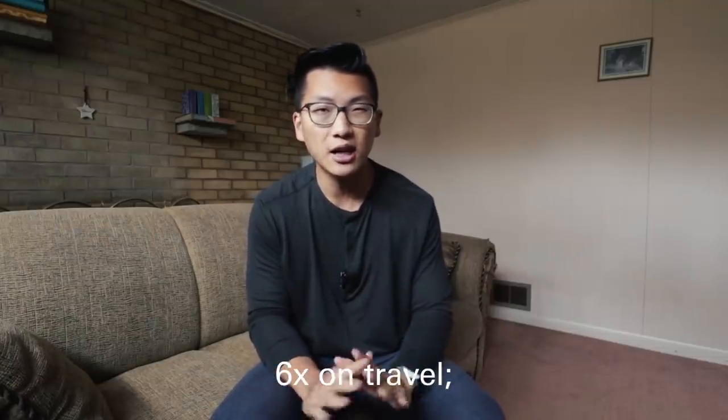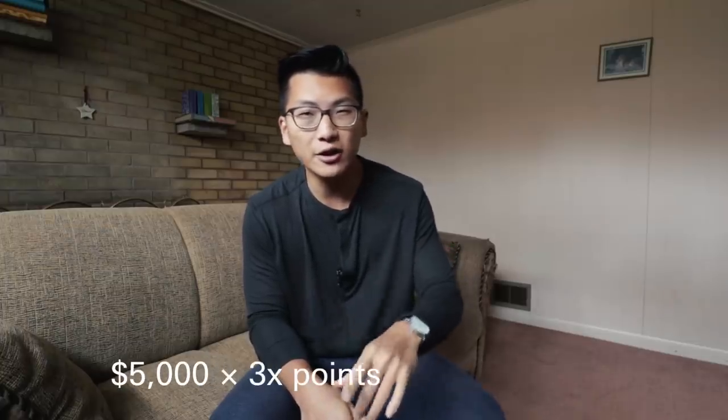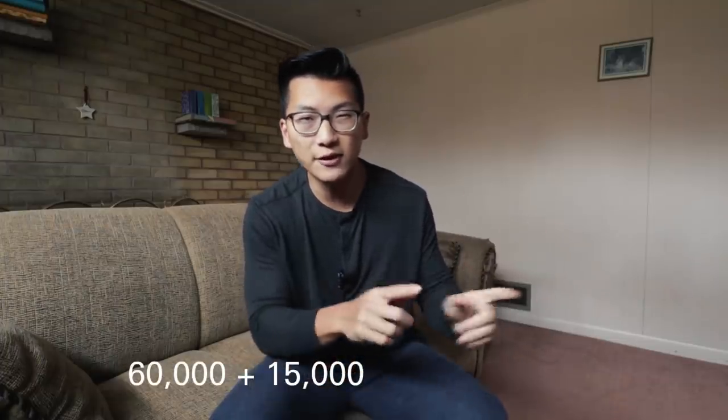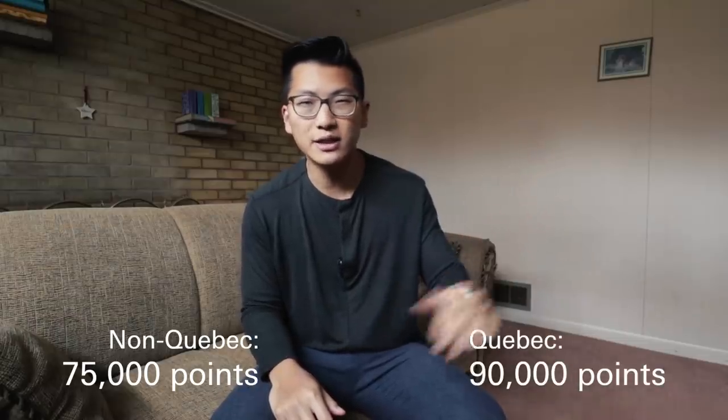Now let's move on to talk about the return on everyday spending on this card. The HSBC World Elite gives you six points per dollar spent on travel and three points per dollar spent on everything else. So if you're a non-Quebec resident, you have a minimum spend of $5,000 to complete in the first six months. Once you complete this spend, you will have earned at least 15,000 HSBC rewards points from this spending alone. So the full signup bonus after completing the spending is 60,000 points plus 15,000 points, equaling at least 75,000 points. Quebec residents will get 90,000 points for doing no work at all.